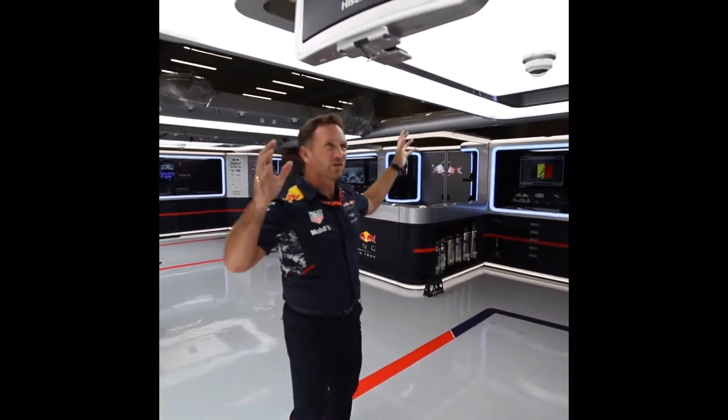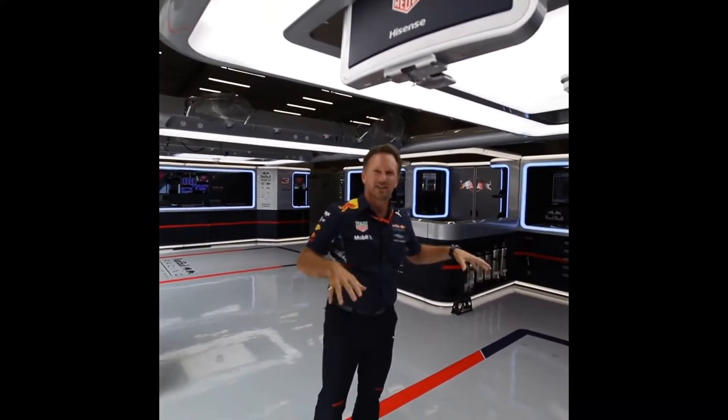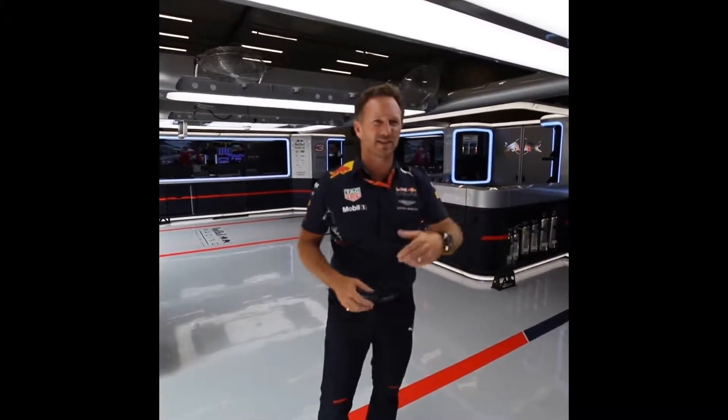Above the car, we've got a light box and computer screens that drop down for when the car is here, so we can keep the driver informed. He can have a look at the sector times, replays, and data.